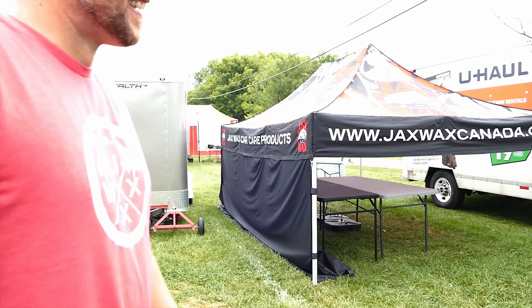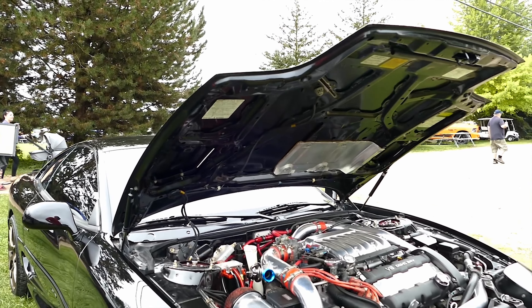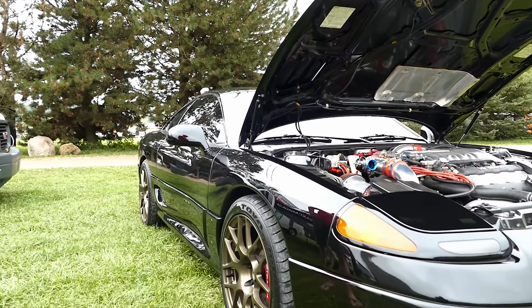How much horsepower are you pumping out of this baby? I think about 400 wheel horse. Did you do any transmission work, suspension? The transmission's got a hard no-lift shift in it, yeah. Aluminum flywheel, stainless clutch.